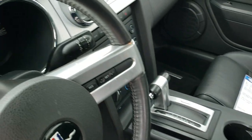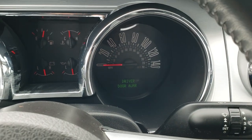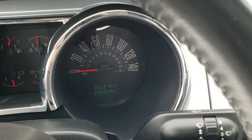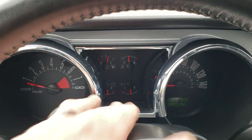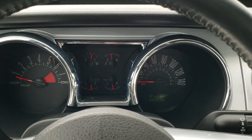As we hop inside the car here, you can see that this one has 23,473 miles. Very nice and clean — got just a little bit of dust on that center there, but the instrument cluster is nice and clean.